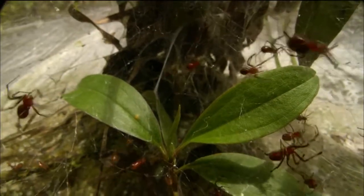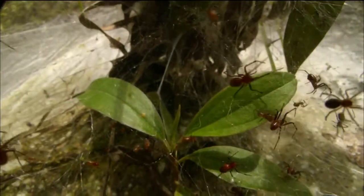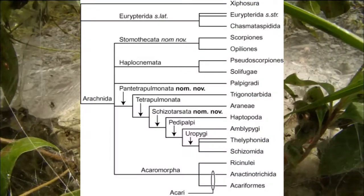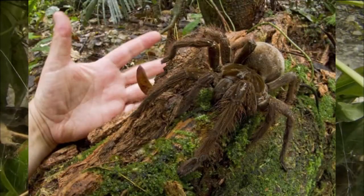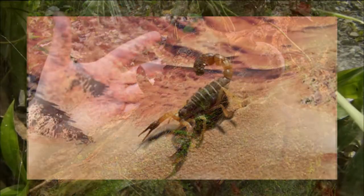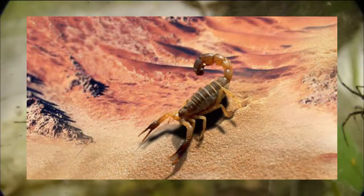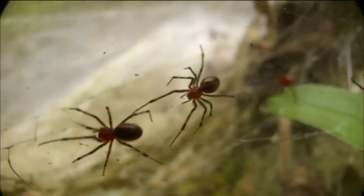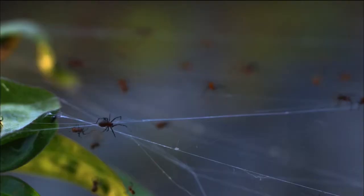Since then, arachnids have evolved into more than 100,000 species that can be categorized into 11 living and three extinct orders. From the deep rainforests where the goliath bird-eating spiders live, to the deserts where the deadliest scorpions can be found, arachnids live practically everywhere, including a short list of species that live in the Antarctic region.